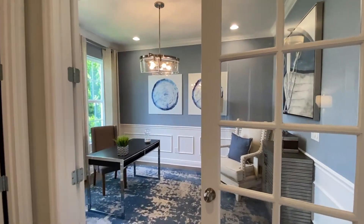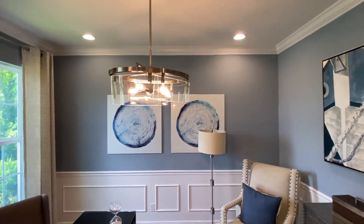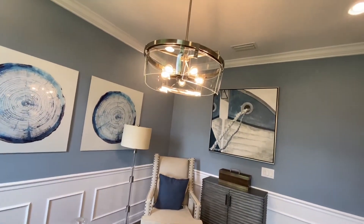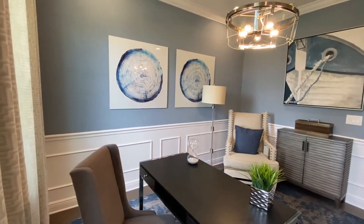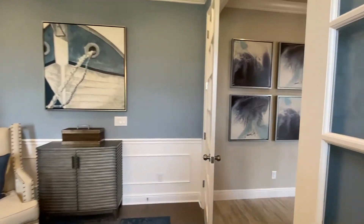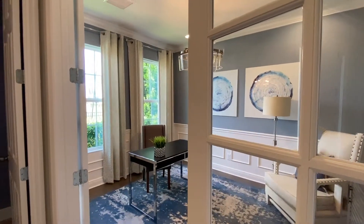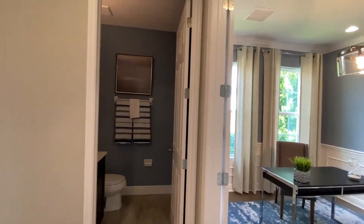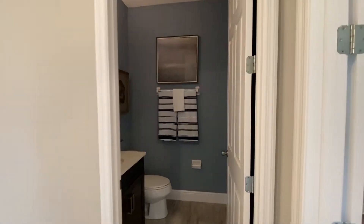Up here, you have this flex space, and if you've seen my videos before, you know I'm always profiling these light fixtures. Just had to highlight that one and show you this flex space which is decked out as an office. Nice thing about it, you have these two French doors here, and you have that window space. In keeping with letting more light into the house, you have this entire area that's pretty much just open because of the windows.